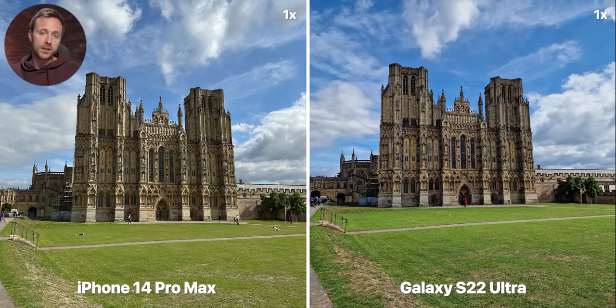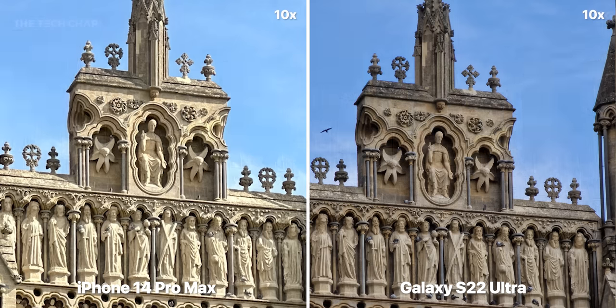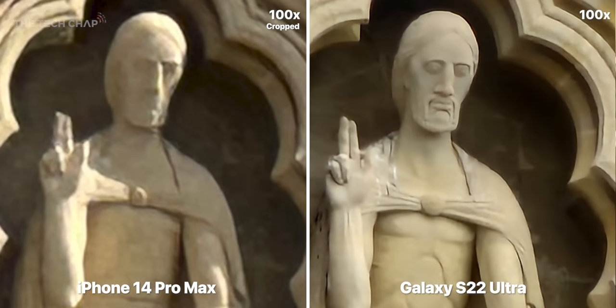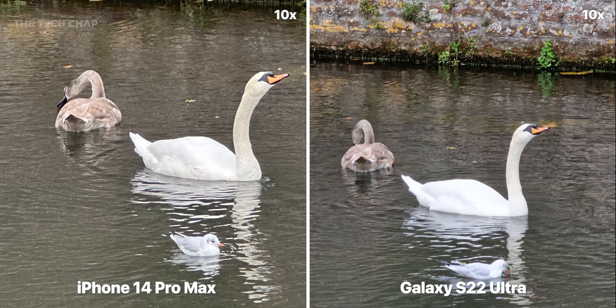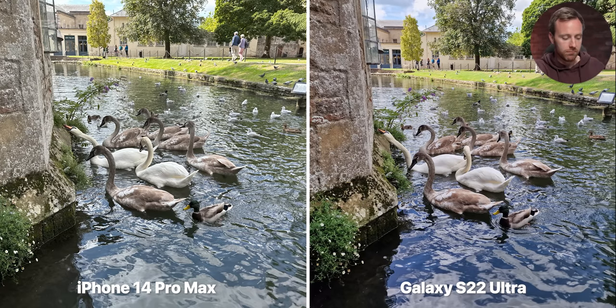I talked about how the S22 Ultra is the zoom telephoto king. With the extreme zooms, yes, the S22 is a clear winner. But anything up to 10x, I'm finding it can trade blows. Some shots are a clear win for the S22, but then look at others — there is often more noise with the iPhone, but there's also a bit more detail. A lot of textures are lost on the S22. So altogether, I would say the S22 is still the zoom king, but the iPhone is catching up. Anything up to 10x, it can go either way — but generally it goes to the S22.